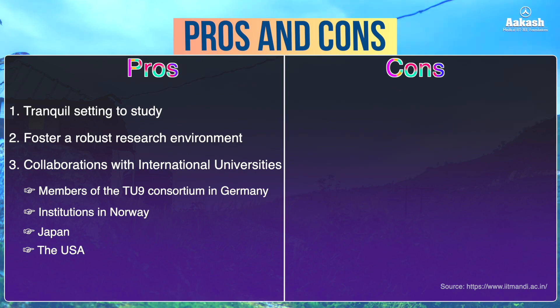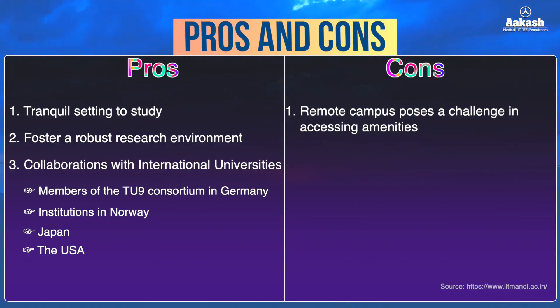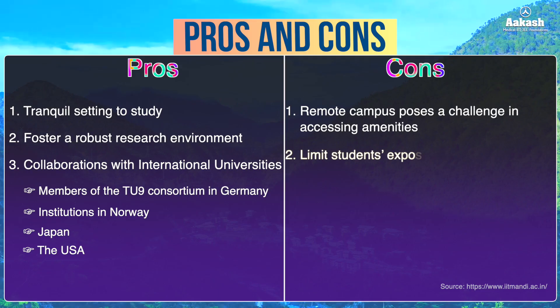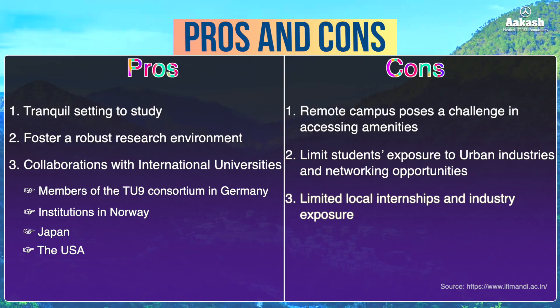On the contrary, talking about the cons — being located in a remote area, students sometimes face challenges in accessing certain amenities. Unlike IITs situated in metropolitan areas, IIT Mandi's location limits students' exposure to urban industries and networking opportunities. Further, being located in a rural area, opportunities for local internships and industry exposure are definitely limited compared to IITs located in metro cities.